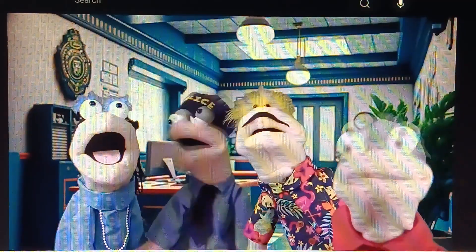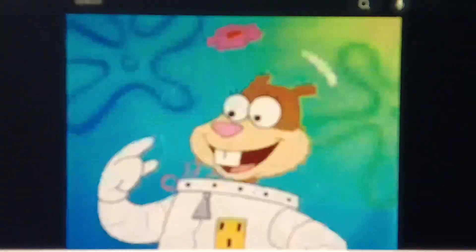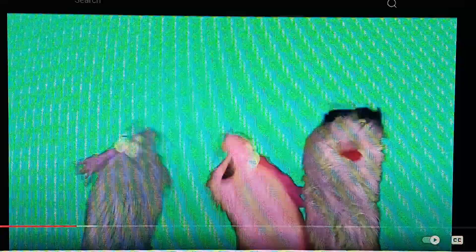I never did get your name. Oh, yes, sorry. It's Shiftwell. Holly Shiftwell. Holly... Finally.